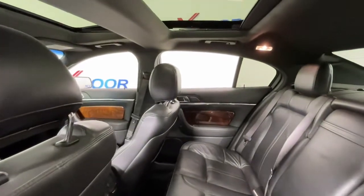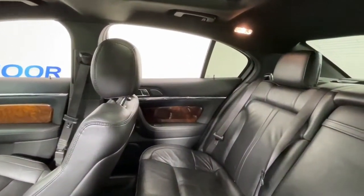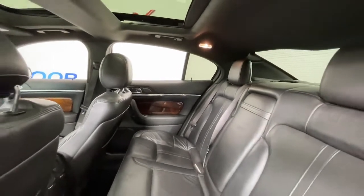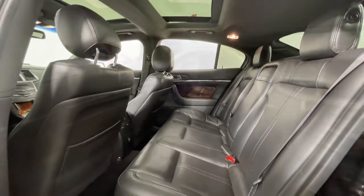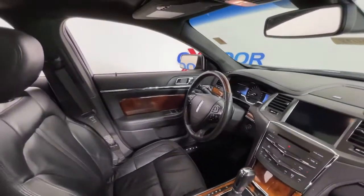Keyless entry, navigation system, power passenger seat, fog lamps, dual zone AC, aluminum wheels, heated front seat, electronic stability control, blind spot monitor, power driver seat.